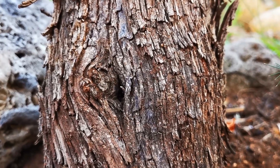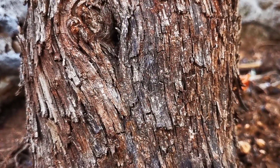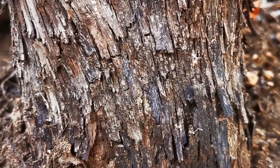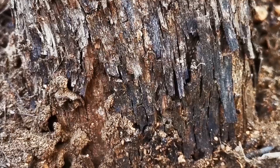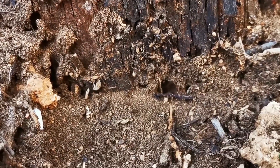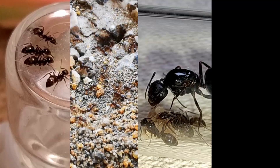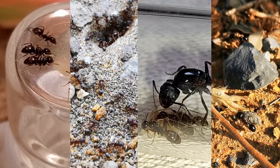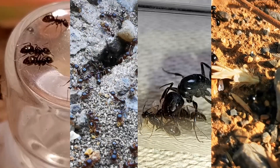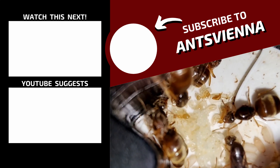So, there you have it! The top 3 ant species plus my bonus pick for the best ant species for beginners who are looking to start ant keeping as a hobby today. Remember, ant keeping can be a very rewarding and fascinating hobby, but it is important to do your research and choose the right species for your skill level and interests. Lasius niger, Tetramorium caespitum, Camponotus pennsylvanicus, and Messor barbarus are all great options for beginners and each of them offers its own unique advantages and challenges. Thank you for watching and be sure to subscribe to our channel for more videos on ant keeping!